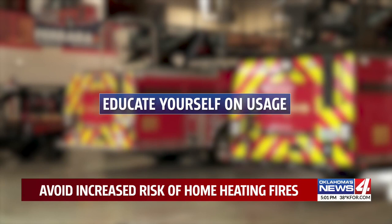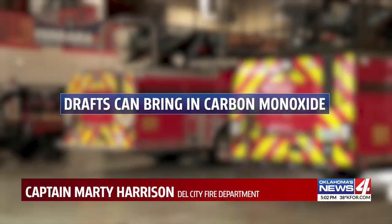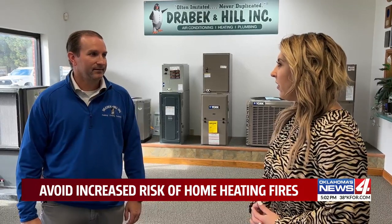If you buy a generator this winter, educate yourself on using it. Do not run your generators inside of a garage or right near your house. It's easier than you think for drafts to bring carbon monoxide into your home, so make sure you run those outside.